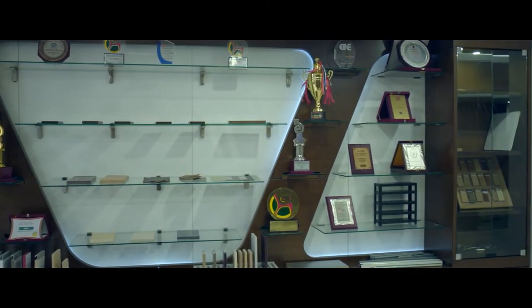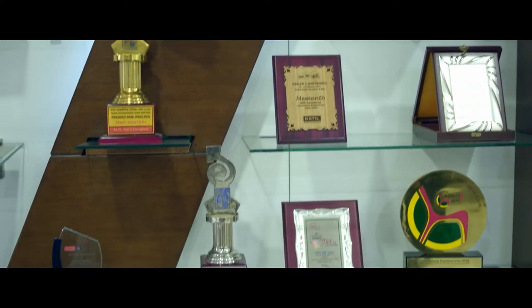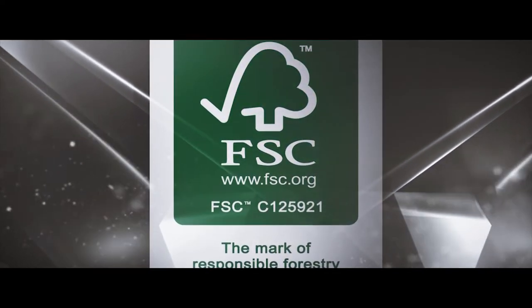Recognition comes your way when you choose the right path. And that's why it's no wonder that Hathil is the first furniture brand in Bangladesh that has received the FSC certification for manufacturing.